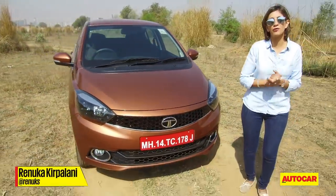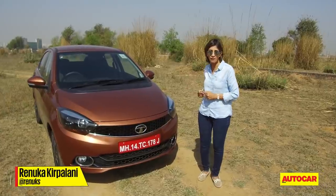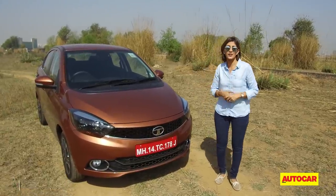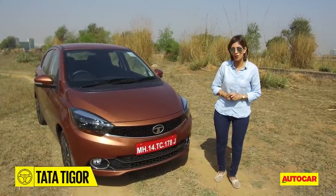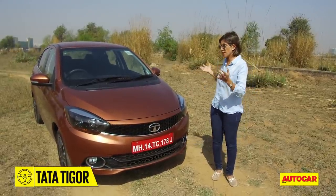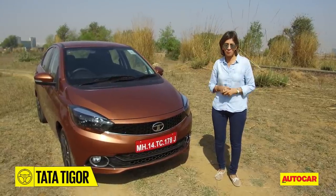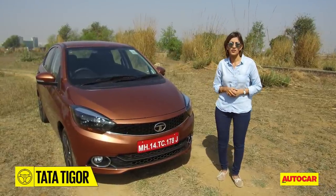We've all seen this car quite a few times before. Last Auto Expo, we brought you a story when it was codenamed Kite 5. Now it is the Tata Tigor and it's all set for launch. It is based off the Tiago platform, and you can be forgiven for thinking that it looks a lot like the Tiago because it is, up to the B-pillar, save a few changes.